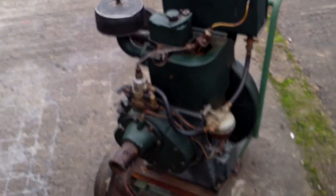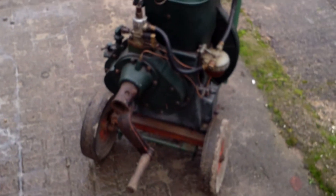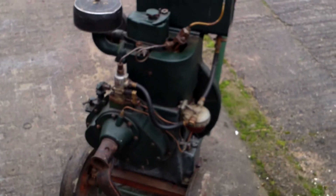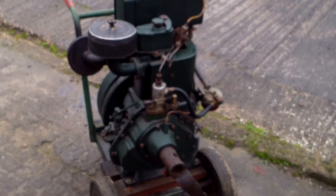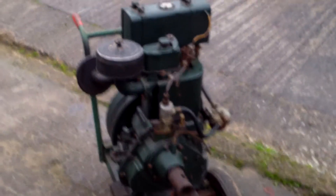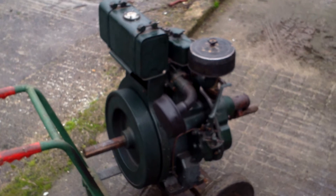Here she is. She was restored — I did her up about a year or so ago. She's been sitting in the shed for a while and needs a bit of a run. It's had new main bearings, new piston rings, new big ends — just about everything's been done on this engine. It was in a bit of a sorry state when I got it, but it's looking pretty good now. We're going to give her a bit of a fire up.